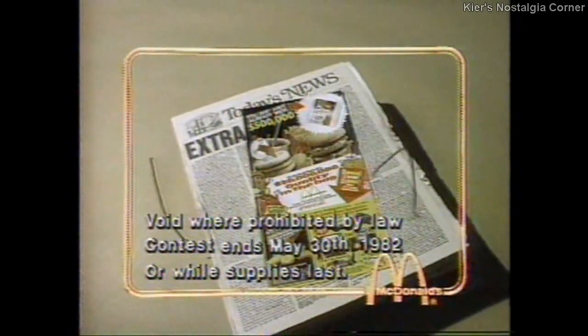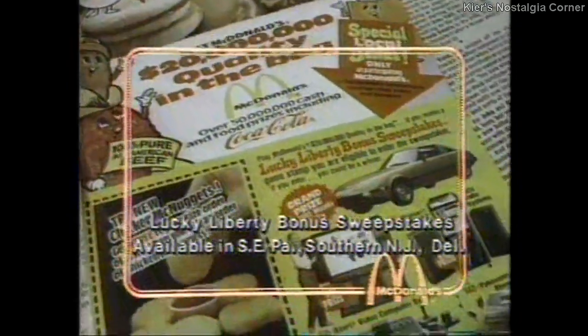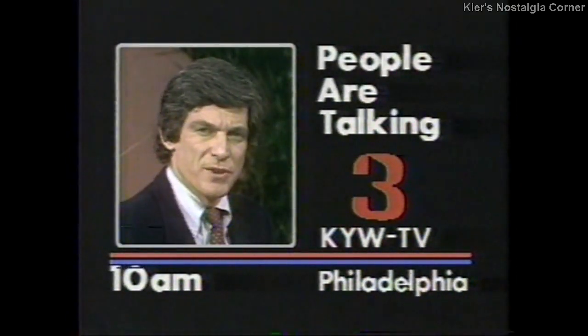Look for this insert in Sunday or Monday's paper. You may already be a winner in McDonald's Quality Game or an entrant in the Lucky Liberty Bonus Sweepstakes. It's just for you. On our next paper, we're talking the country's number one civil disobedient, Philip Barragan.